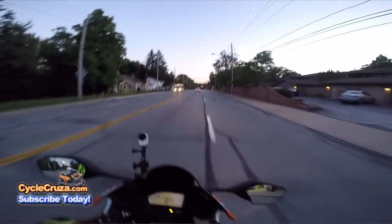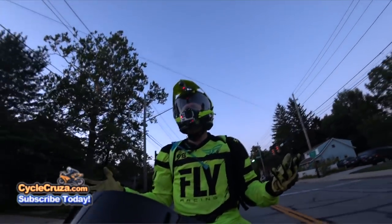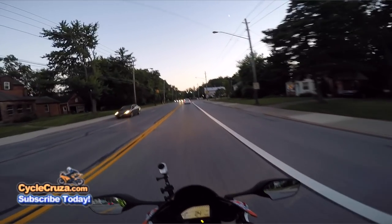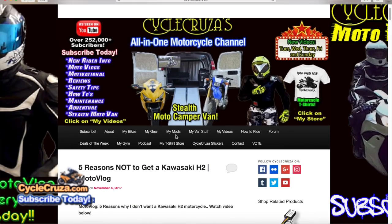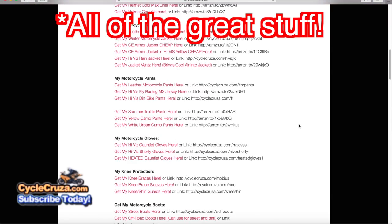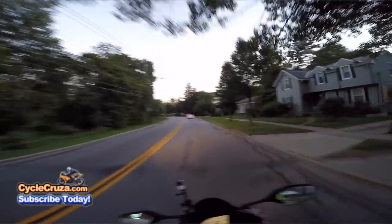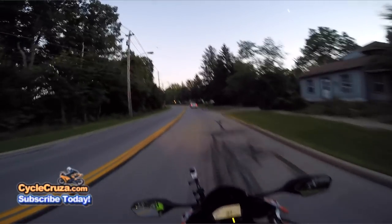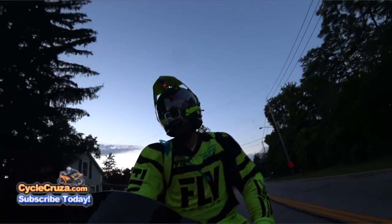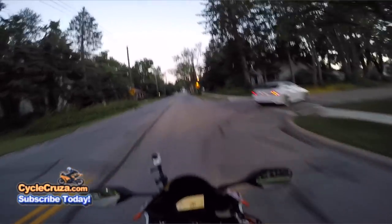I've had a bunch of different motorcycle stuff through the years. I've been moto-vlogging — I've had this channel since 2012. I've got over 1,200 videos. If you go to my website CycleCruzer.com, I've got links to all my gear and all my stuff. I've had so much motorcycle stuff over the years that I have not done videos on most of it, because if it was junk I didn't want to waste my time. I just thought I'd do this top five video of worthless motorcycle junk.